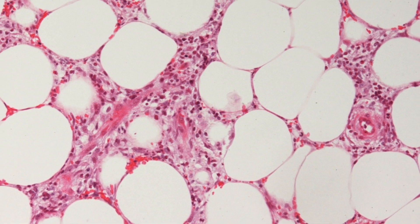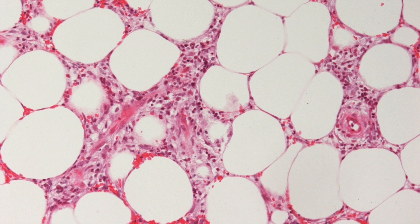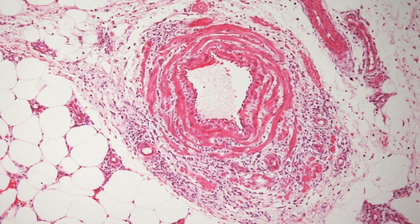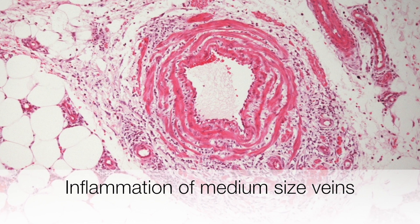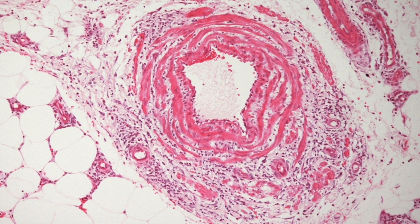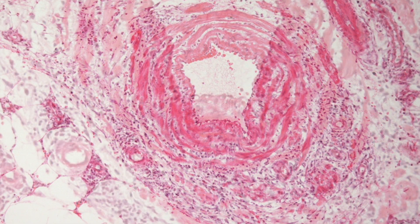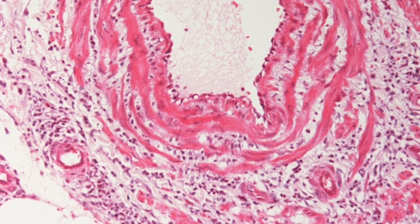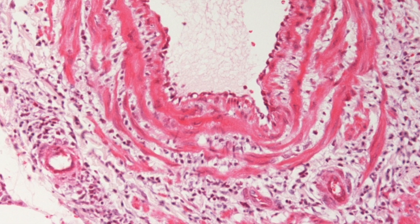Here is a higher power view of the inflammation between the fat cells. This is a medium-sized vein showing inflammation of its wall by lymphocytes and histiocytes, and it is only in the deeper biopsies that you will see the medium-sized veins. Here is a higher power view of the inflammation of the vein wall.